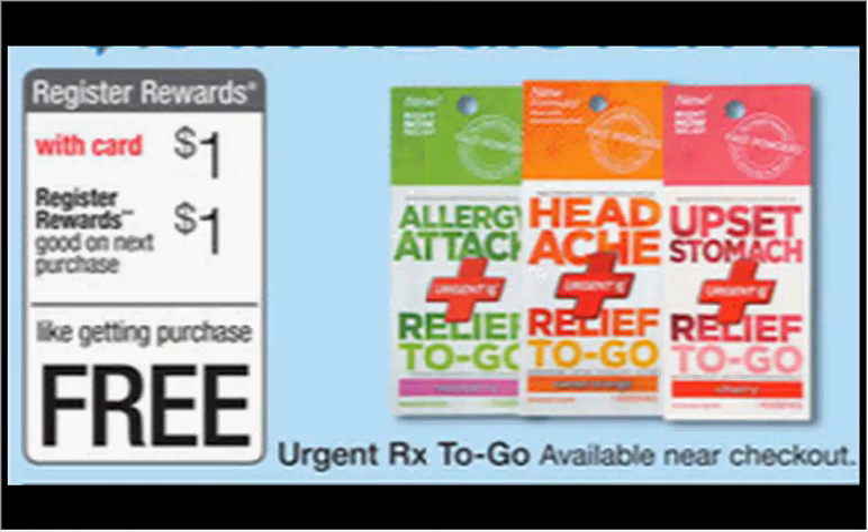The UrgentRx2Go, which will actually be available near the checkout, is on sale for $1.00. When you buy one, you'll get $1.00 back as a register reward. There's a buy one, get one free coupon in your October 26th Smart Source newspaper insert. So when you buy two and use the coupon, you'll pay $1.00 out of pocket and get the dollar register reward — it's like getting both of them for free.